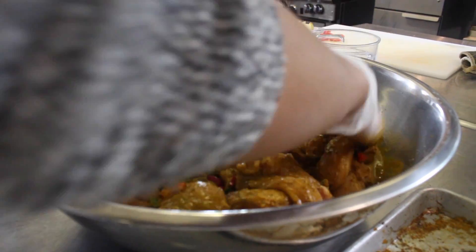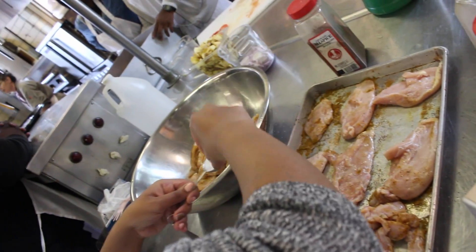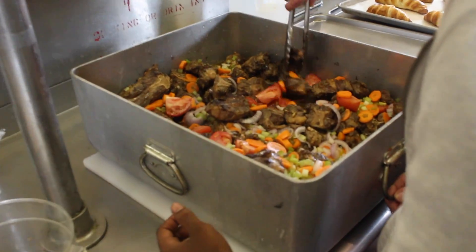The day before the buffet we prepped the food, cut the vegetables, and seasoned the chicken. They started cooking the oxtail the day before — it needed to be smoked.